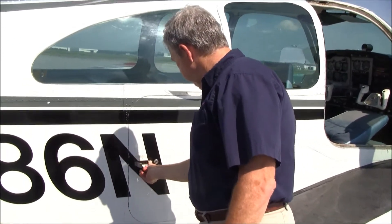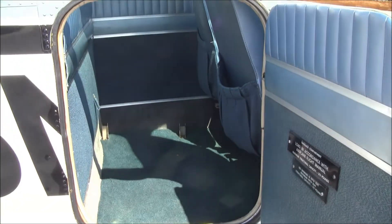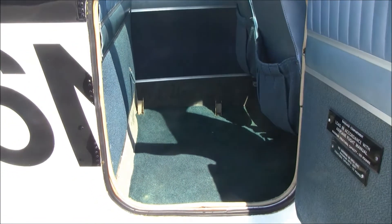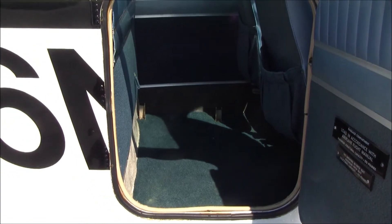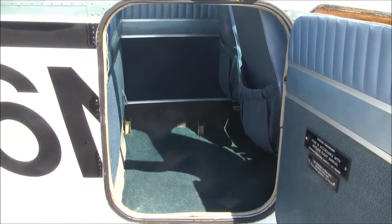The E-33 Debonair came with a small baggage door, but it still has a very nice baggage compartment. In fact, this airplane actually had a fifth seat at one time. Let's take a look at the nice baggage area. You can put up to 270 pounds back here as long as you don't get the airplane out of CG or overload the airplane.